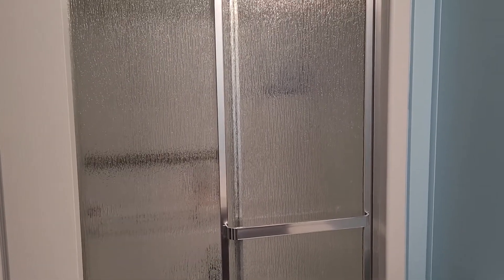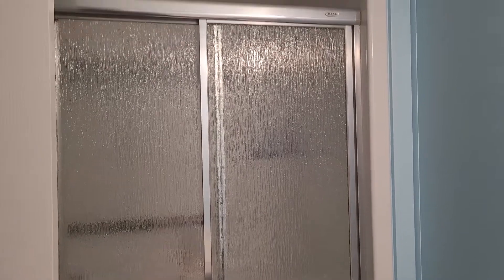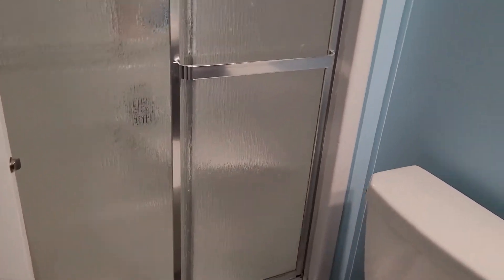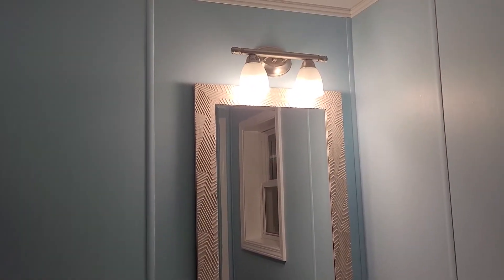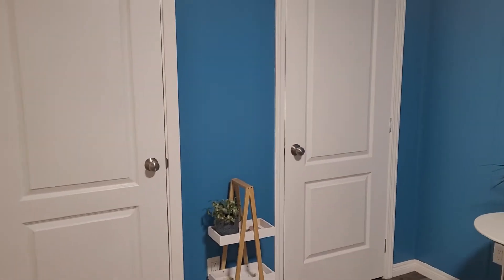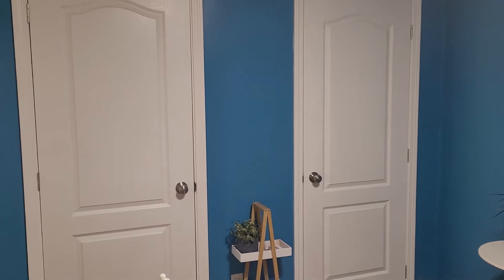We'll start in the master bathroom and work our way to the other side of the house. There's the bathroom off the master bedroom, and you also have a closet for your towels and lots of storage, and then his and her closets — we'll leave our hangers in there for you and take out all of our stuff.